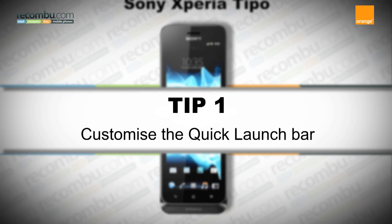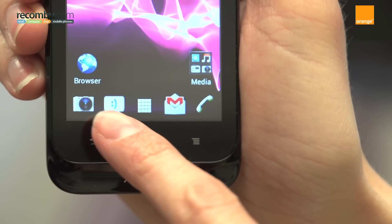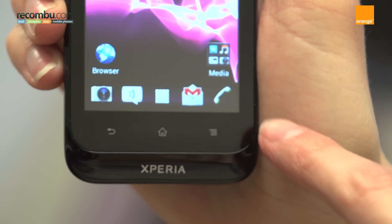Tip 1: customise the quick launch bar. The quick launch bar lets you quickly access the apps and features you use the most by simply dragging them on top of the bar.